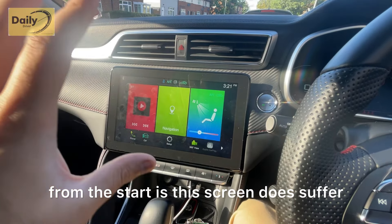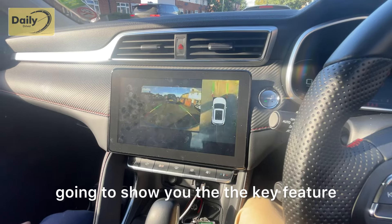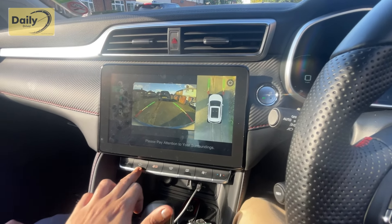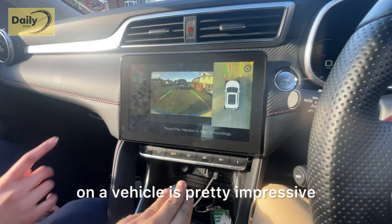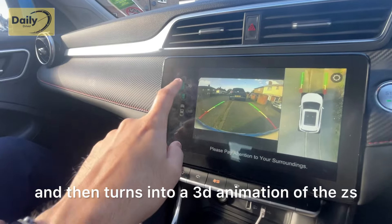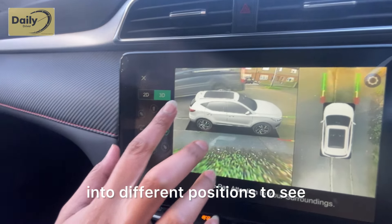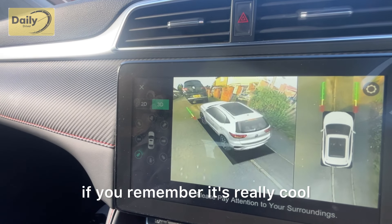The screen does suffer from fingerprints — you can see plenty of them. The key feature my sister is showing is the 360-degree camera, which is brilliant. At this price range to have a 360 camera is pretty impressive. You can also switch it into a 3D animation view of the ZS, and then see how the car will be placed in different positions — it's really cool, kind of like old-school PlayStation.